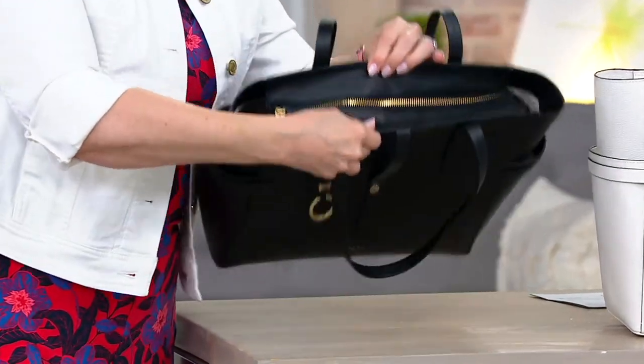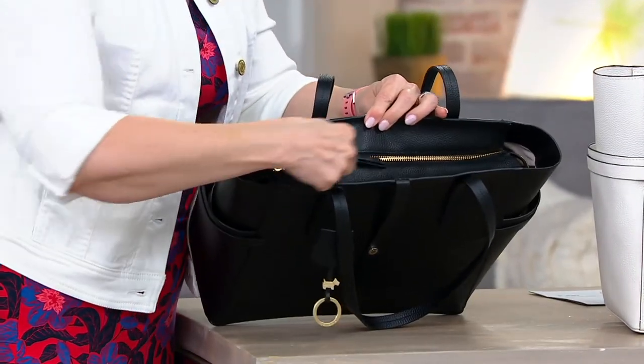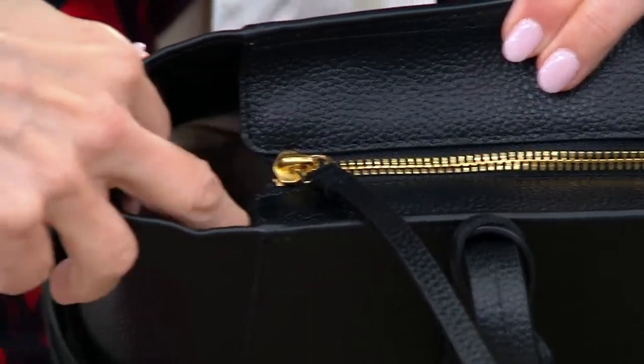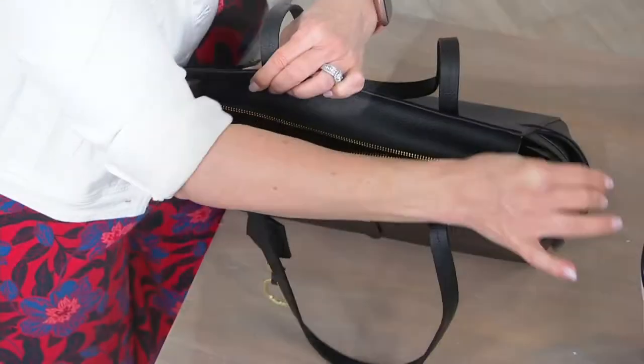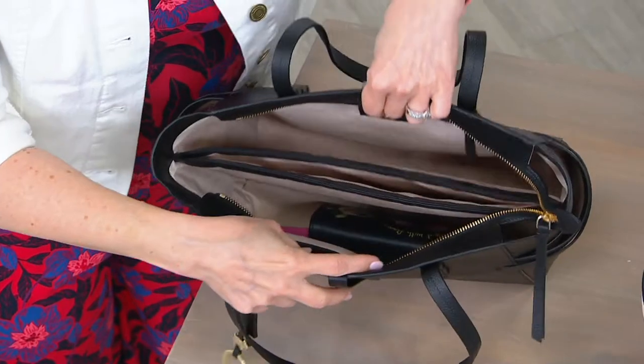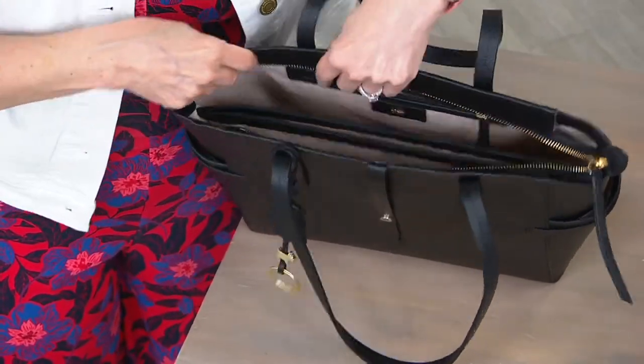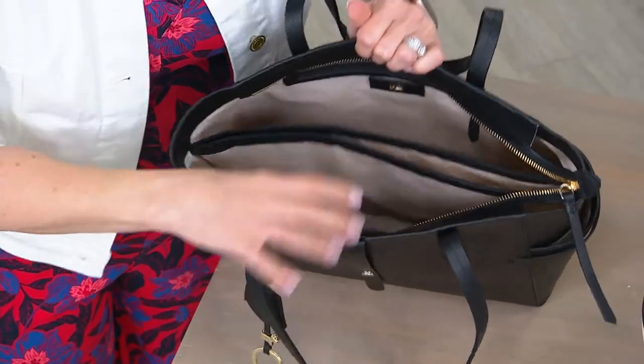If you look right here on the top, it has a zipper area. The zipper area does not go all the way to the ends — there's a little open area. But what happens is when you open the bag, these zippered areas fold flat and they get out of your way.